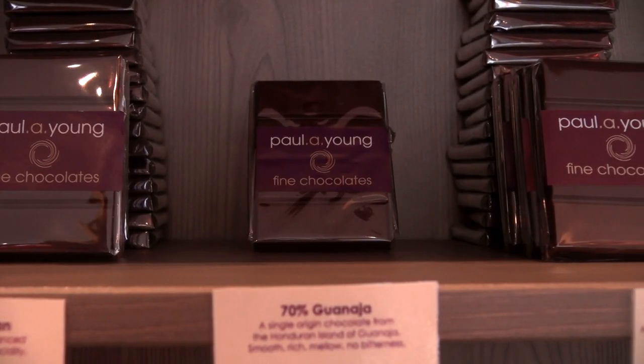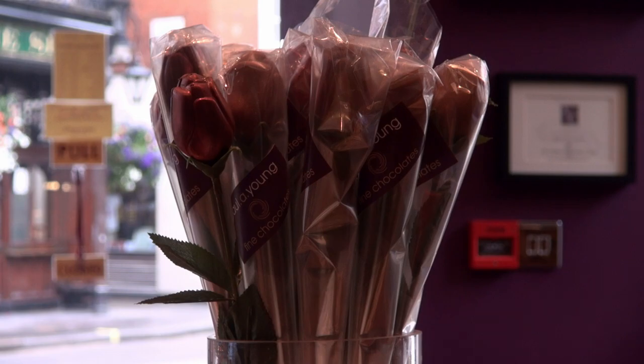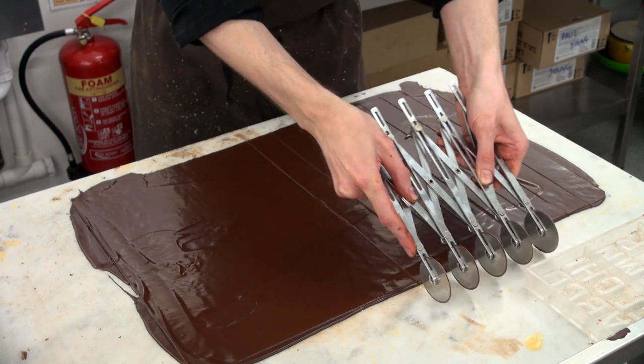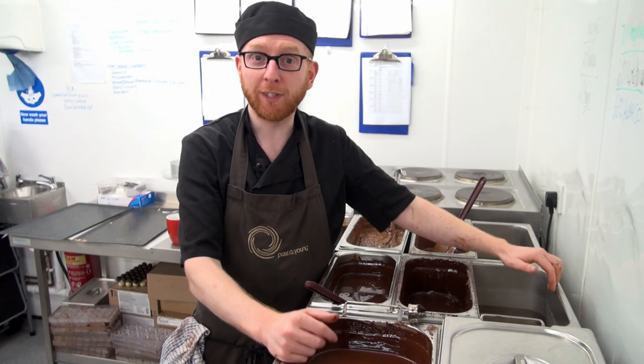My name is Paul A. Young and I'm a master chocolatier and I make chocolates as my job. I work here in a specially designed chocolate kitchen in central London where we make everything by hand. We don't just make them here — we have a shop above us which is our showroom where we sell everything.